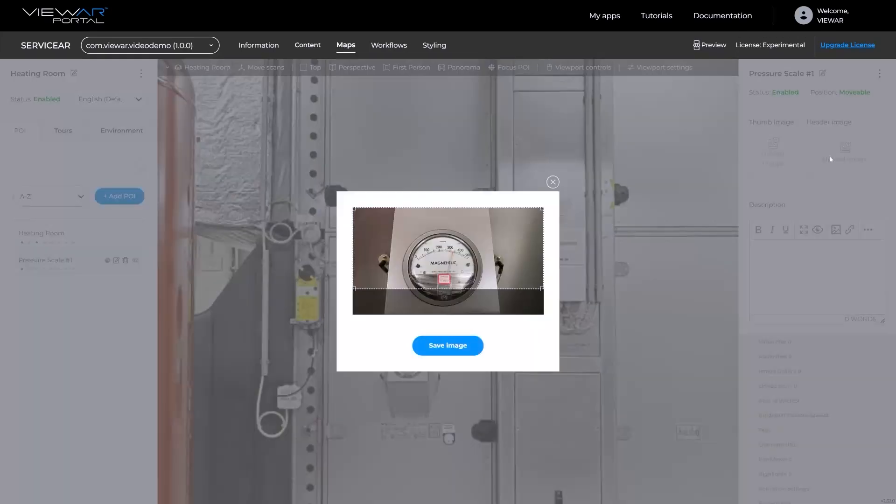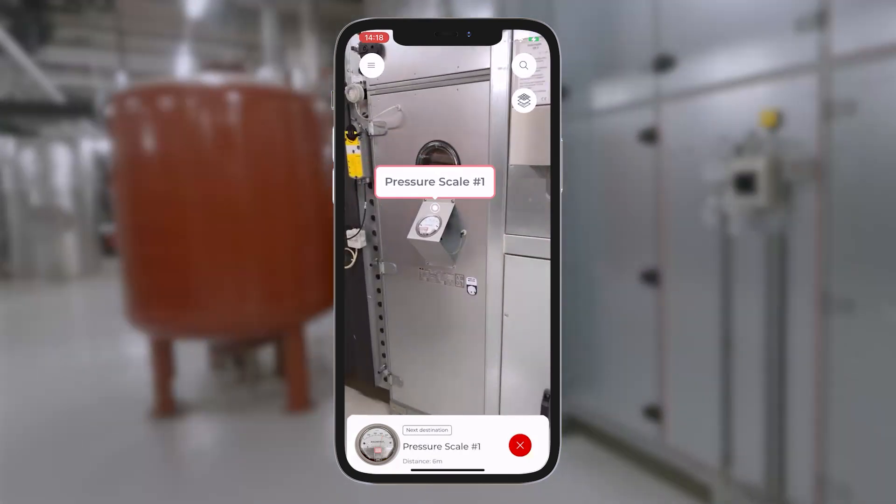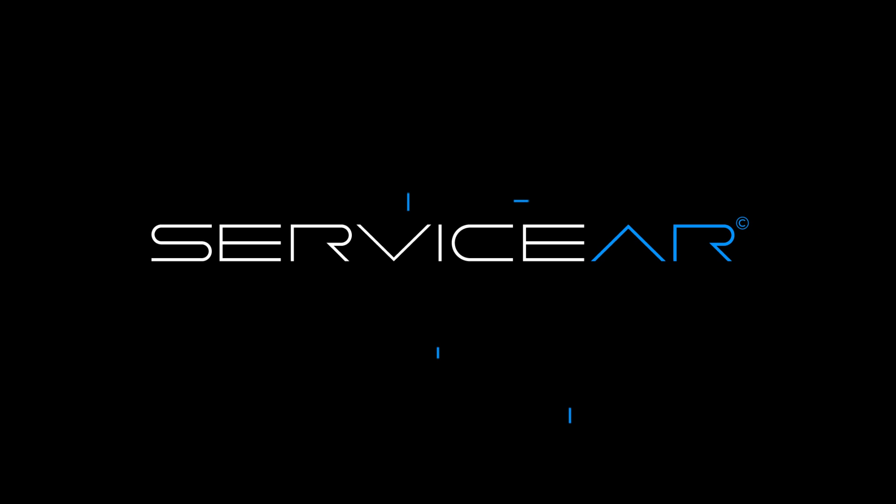ServiceAR provides a platform that elevates human potential, ensuring that workers are getting their job done with ease by being more connected to their environment and each other. ServiceAR.